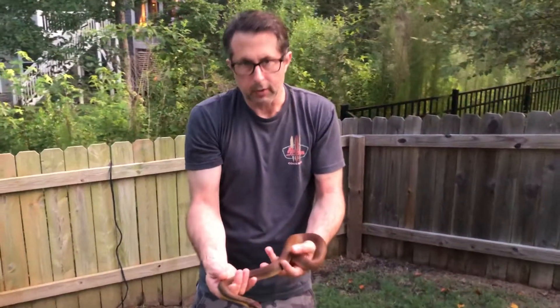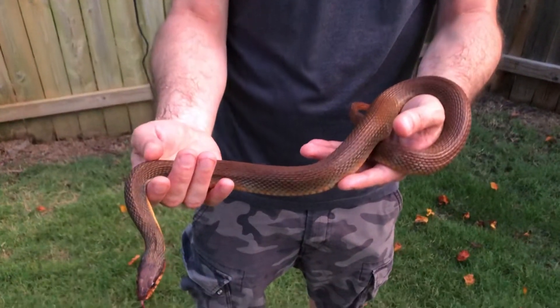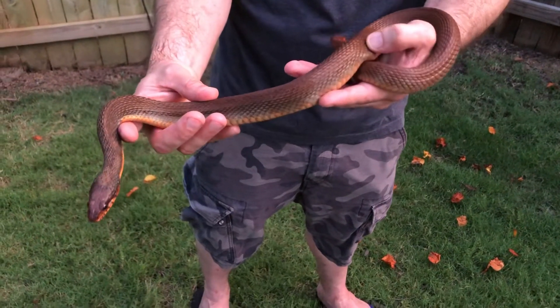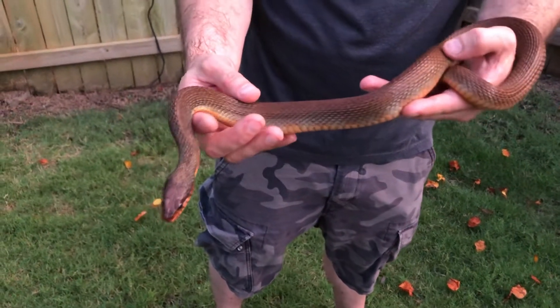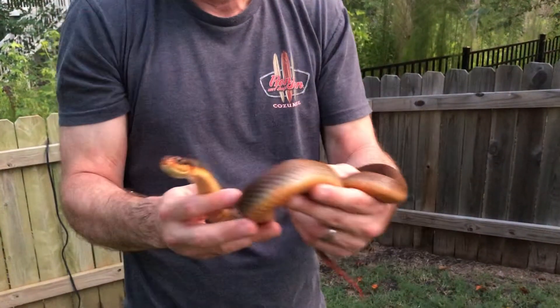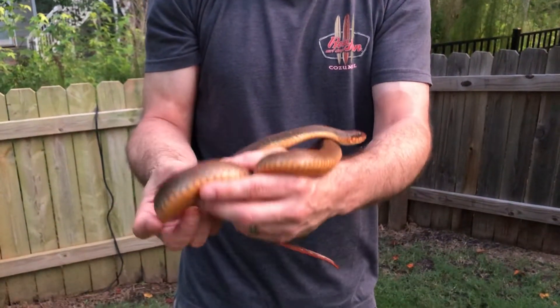From an identification standpoint, they're pretty easy to recognize — heavy-bodied, kind of short and fat snakes. The scales are really coarse and rough, as you can see, kind of almost like a file. The top is solid, chocolatey brown kind of a color, and then, as the name would imply — red-bellied or plain-bellied water snake — you can see a reddish-orange belly underneath that's characteristic of these snakes.